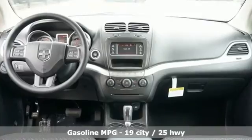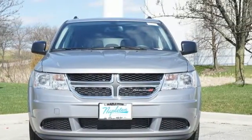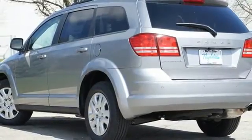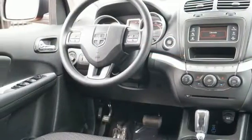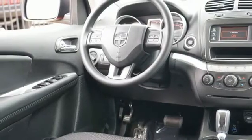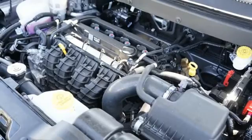Inline four-cylinder engine, dual zone climate control, AM-FM satellite prep radio, rear parking sensors, manual tilting steering column, doors and push-button start proximity key, touchscreen display, fold into floor seat, and external memory control.